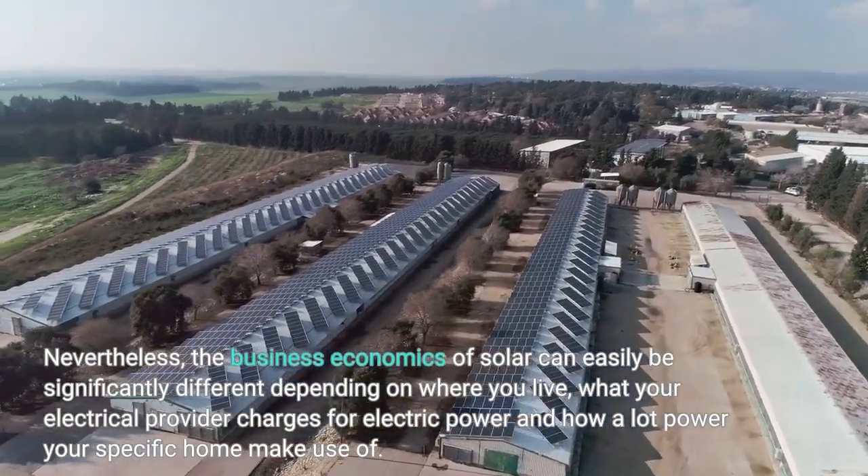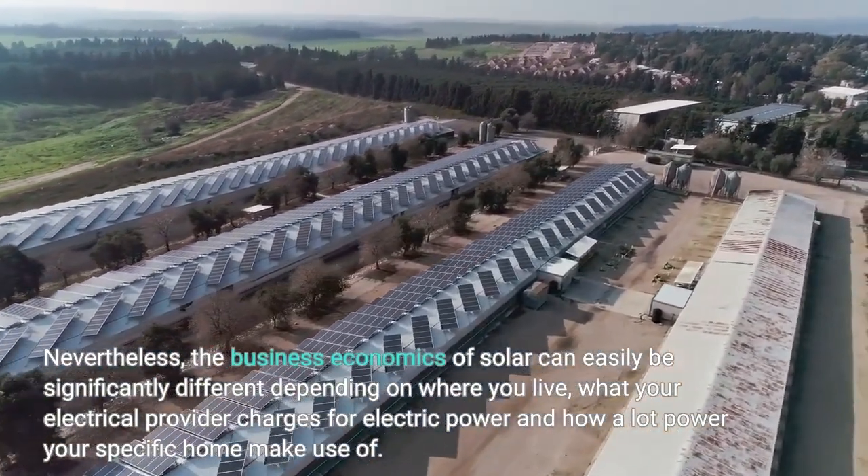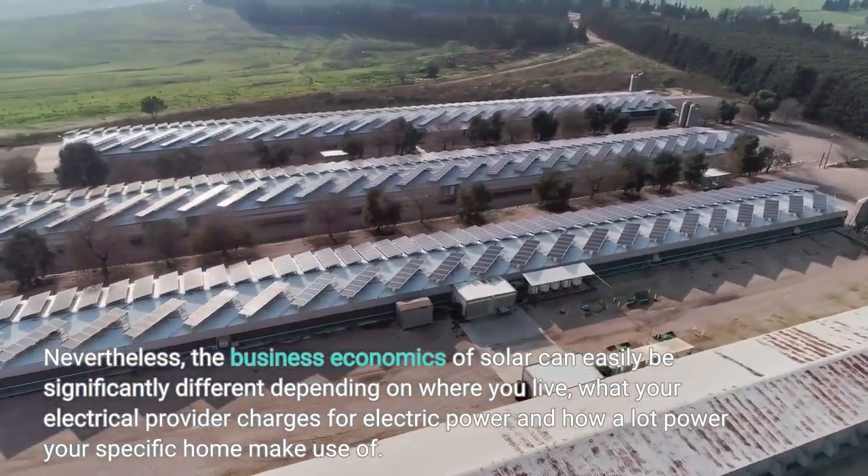Nevertheless, the economics of solar can be significantly different depending on where you live, what your electric provider charges for electricity, and how much power your specific home can use.